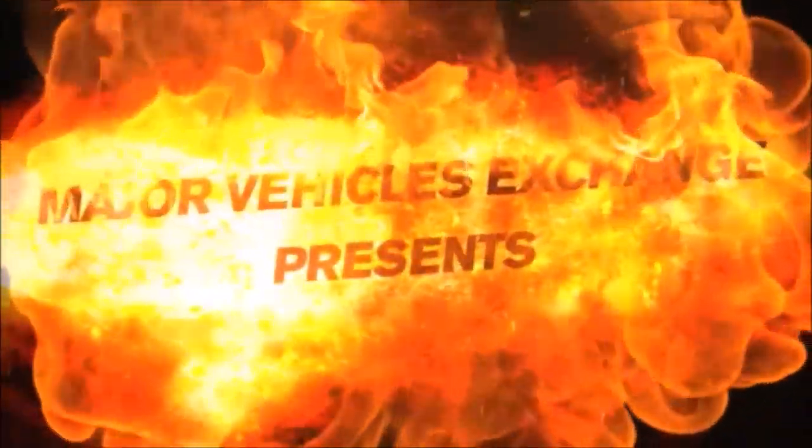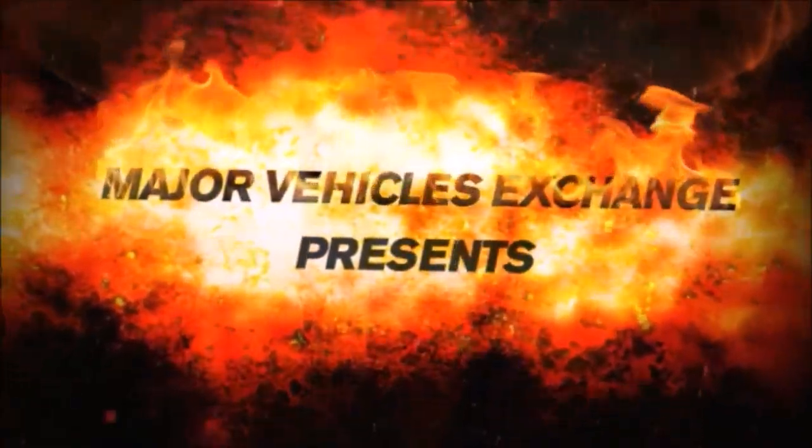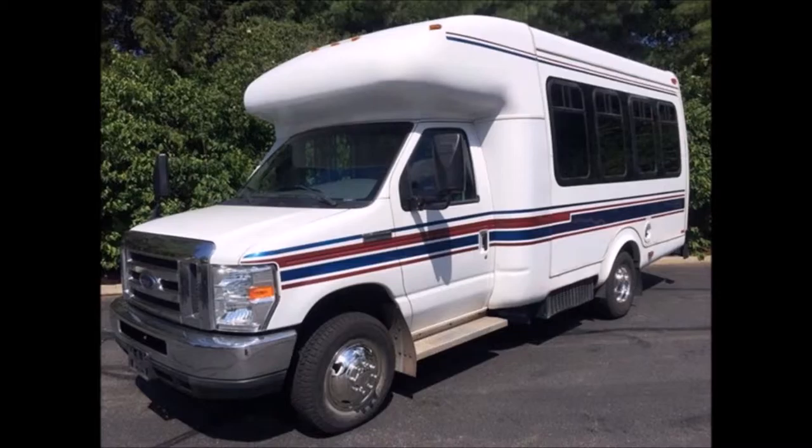Major Vehicle Exchange presents a used bus for sale: 2008 Ford E350 Star Trans mini wheelchair shuttle bus, stock number A4663. This used bus has a clear title, a powerful and efficient Ford 5.4-liter V8 gas engine, and a four-speed automatic transmission with overdrive.